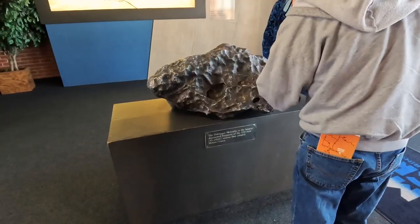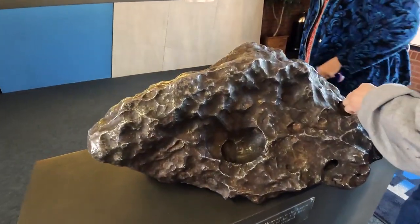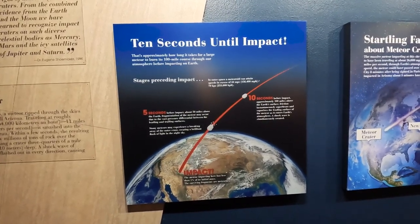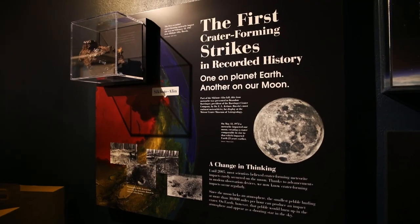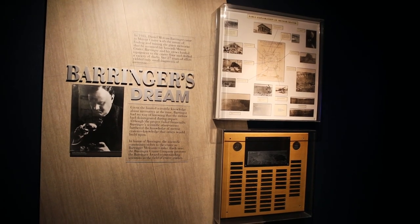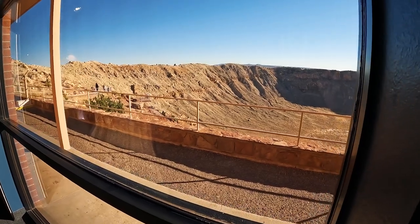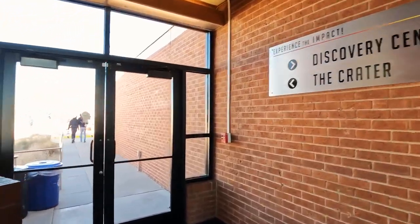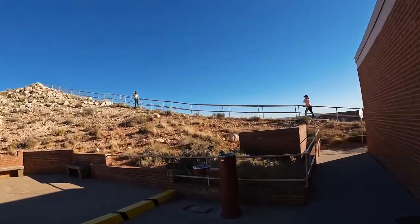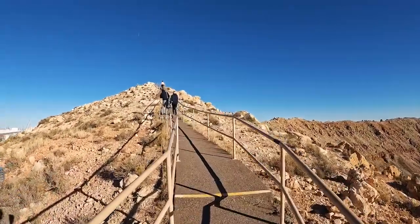The Holsinger Meteorite is the largest discovered fragment of the 150-foot meteor that created meteor crater — it was traveling roughly at 40,000 miles an hour, 11 miles per second. This is where you can see the crater from the inside if you don't want to go outside. Now we're going to go to the crater.